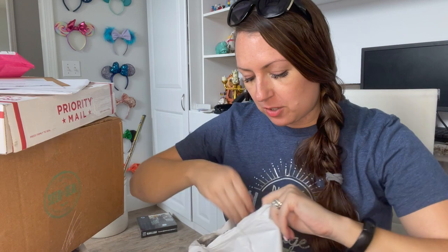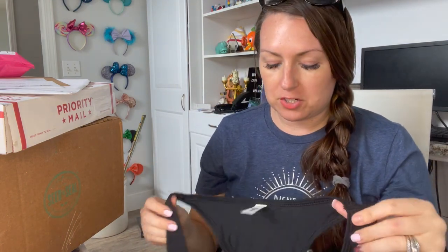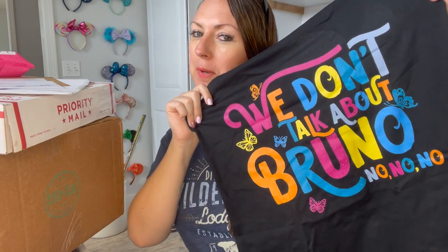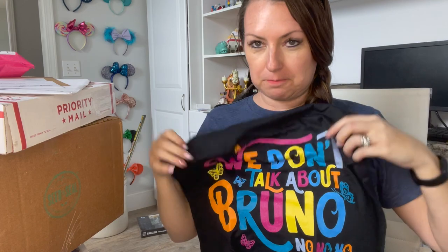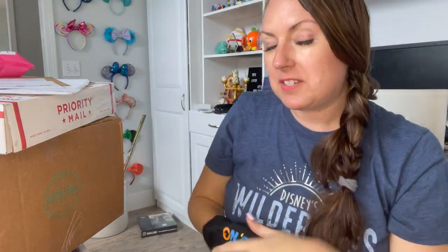This is from Pink Princess Gift — another tank top, sensing a theme! If you haven't been to Disney in the summer months, it is very, very hot. Less is more — I like jean shorts and a tank top with a light sweater for indoors. This extra large one says 'We Don't Talk About Bruno' in bright, fun colors, and I'm going to wear my new Encanto ears from Shop Disney with it.